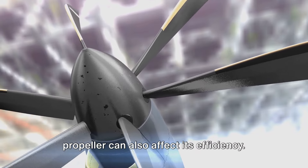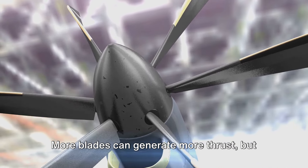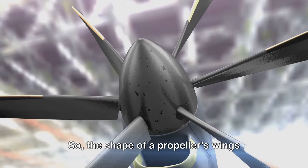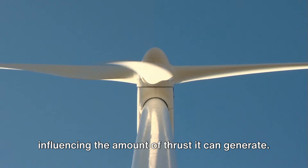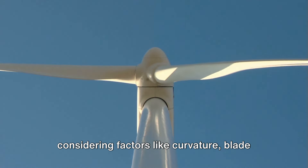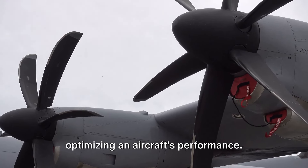Furthermore, the number of blades on a propeller can also affect its efficiency. More blades can generate more thrust, but also create more drag, which can slow the aircraft down. So the shape of a propeller's wings plays a crucial role in its functionality, influencing the amount of thrust it can generate. The careful design of these wings, considering factors like curvature, blade pitch, and number of blades, is key to optimizing an aircraft's performance.